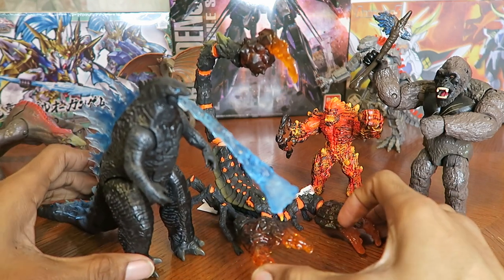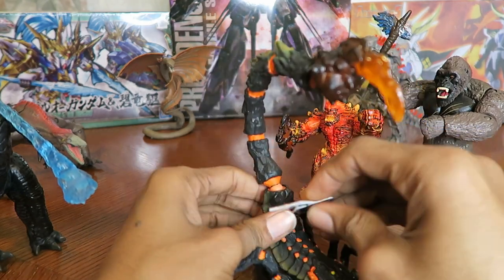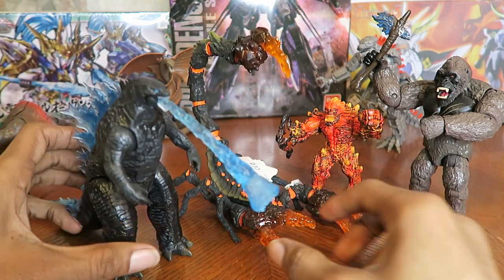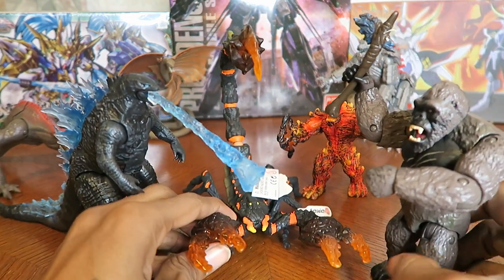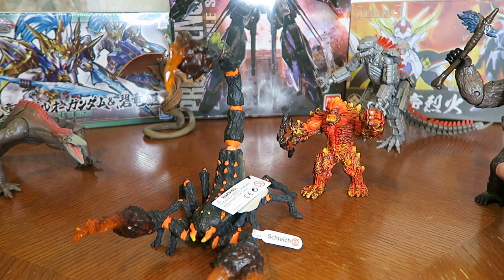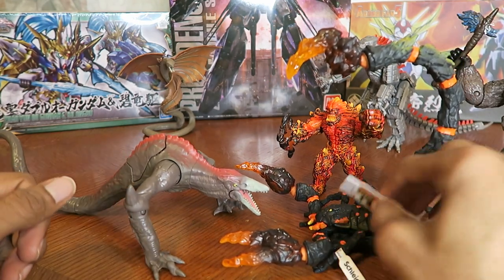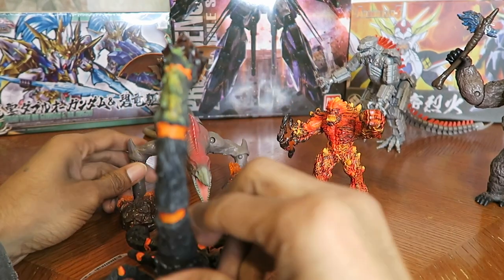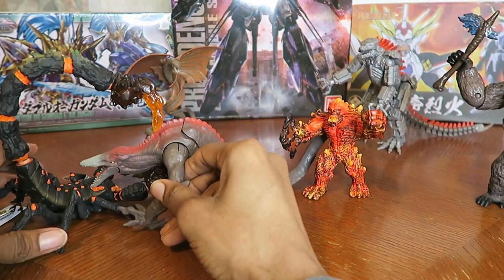Sorry for all the scraping noises from the tags on the table — let me move those out of the way. Lava Scorpion sort of matches up well; you could have him battle Godzilla and Kong with his pincers. Let's match him up against the Skull Crawler, since both of these monsters crawl on the ground. Look at that — Skull Crawler has found another worthy foe, and it is the Lava Scorpion!